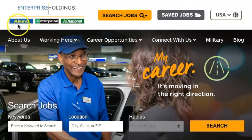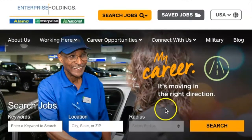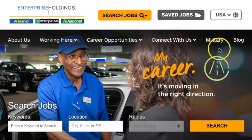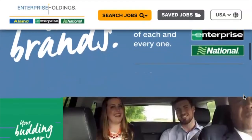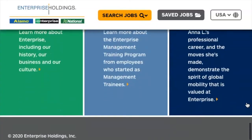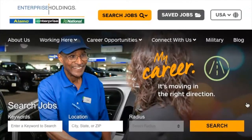Number seven is Enterprise Holdings. They run Alamo, Enterprise, and National — they're a rental company. You can work from home, and after their training process, if you get hired, they will send you a device like a smartphone that allows you to run operations from home. This is a rental company trying to handle bookings and get people to reserve cars in advance. Check what job positions are open in your area and see if you qualify.